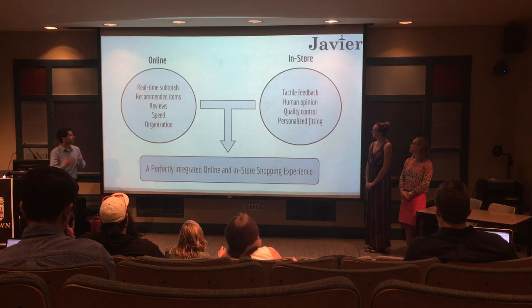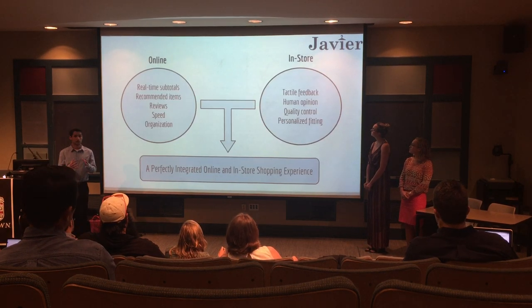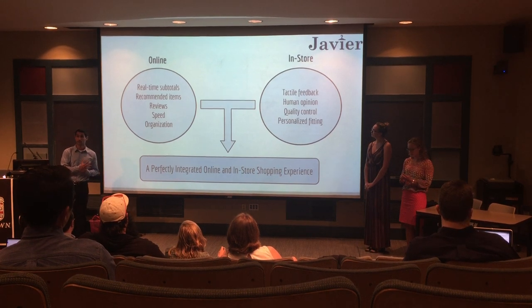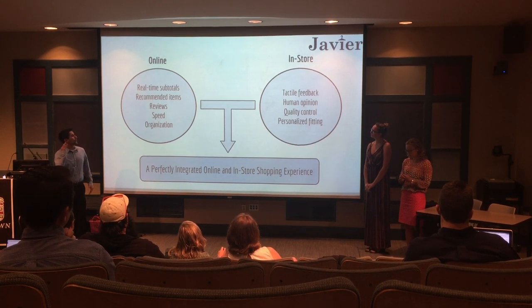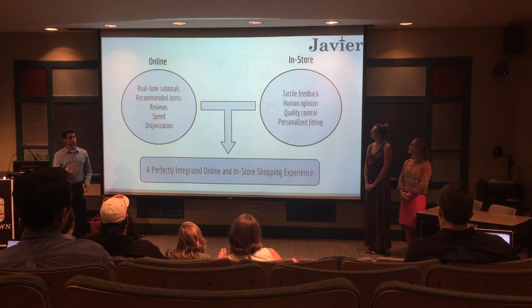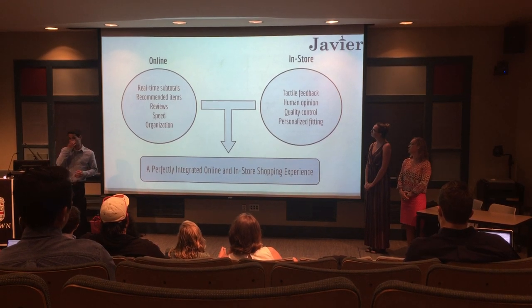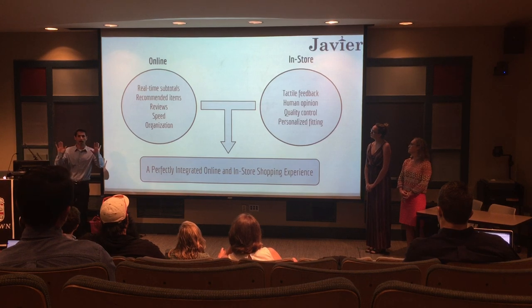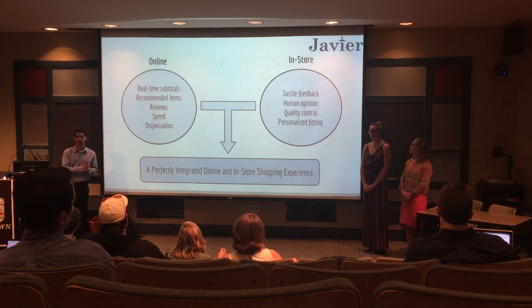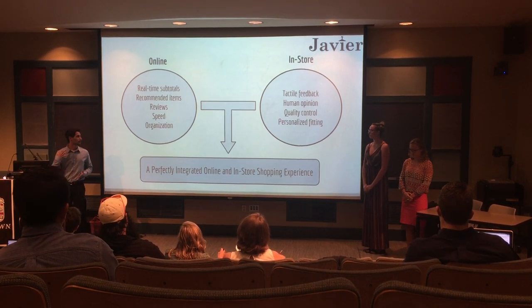I want to talk about the integration between the online and the in-store experience, because we figured that all three of those pain points could be addressed through this medium. The online experience benefits include a nice platform where you can organize your clothes, see the price as you go, see comparable reviews from other people, and see comparable clothing.